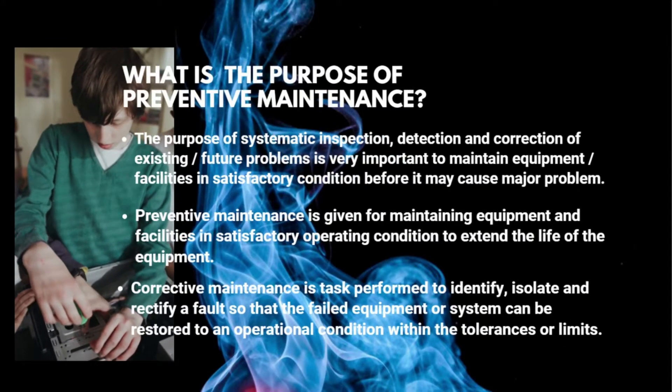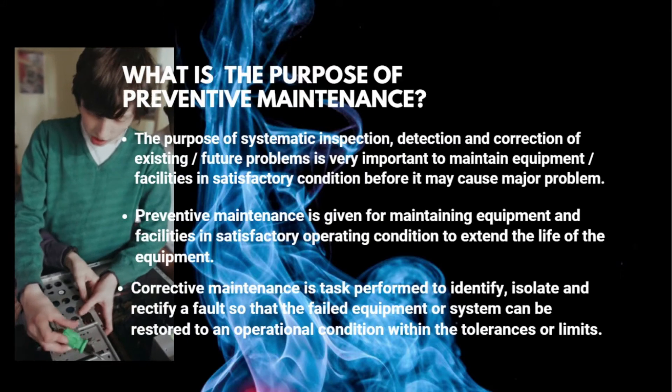Corrective maintenance is a task performed to identify, isolate, and rectify a fault so that the failed equipment or system can be restored to an operational condition within the tolerances or limits.